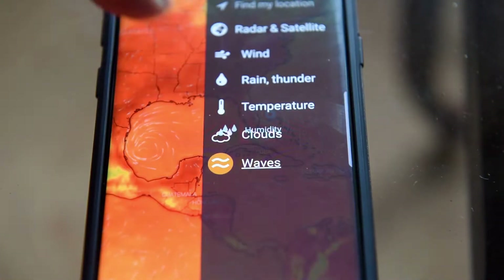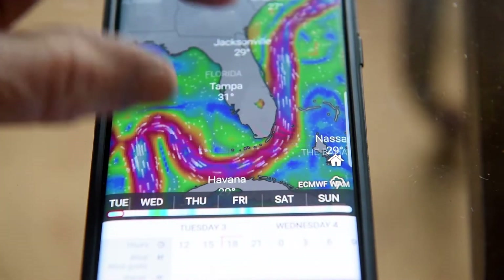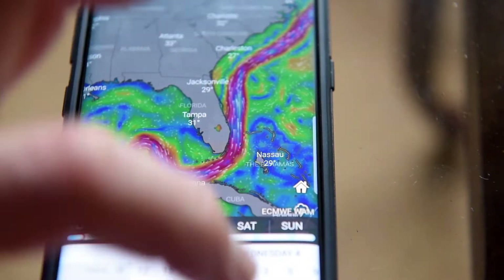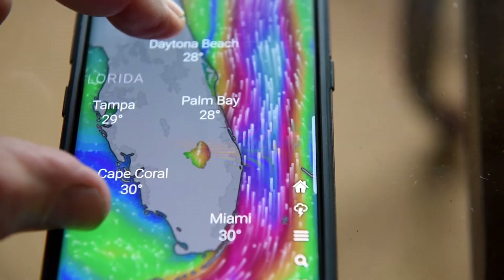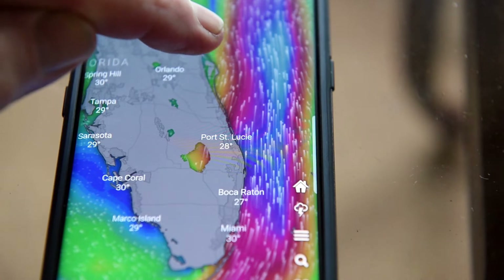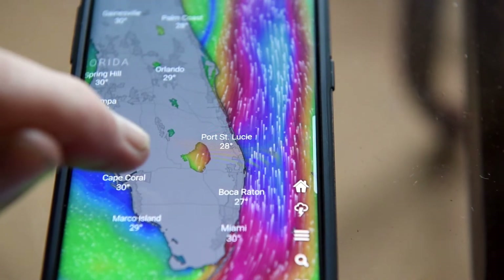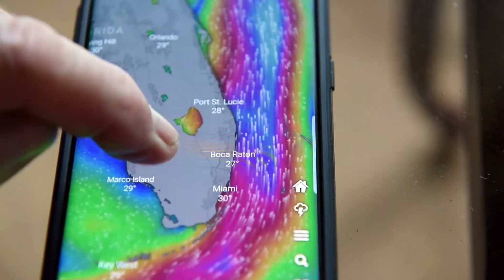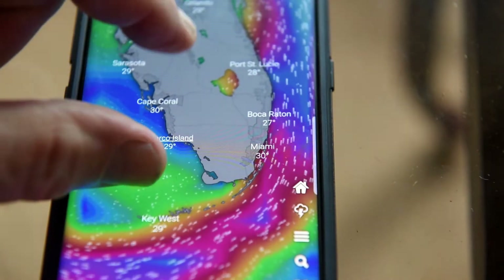We've got wave data. Even this — I want to show you. Look at this — we've got the Gulfstream. What app does that? Are you seeing this? Look at the Gulfstream come up through here. Windy.com. Go to Windy.com, download this app. This is going to be the only app you're ever going to need on your phone. Look at the Gulfstream — how much more detail do you want than that?